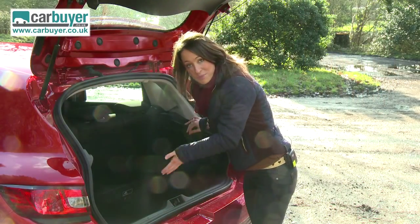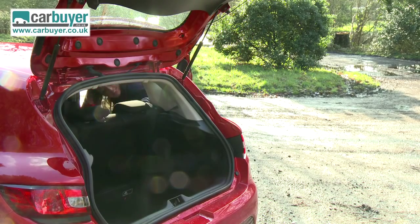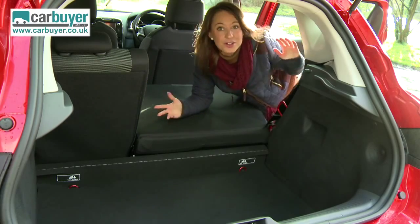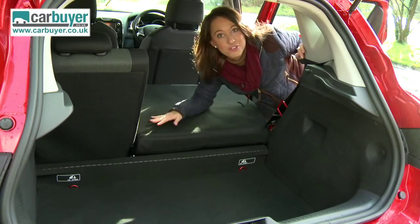Good news is this boot is bigger, and with the seats down it is one of, if not the biggest in class. So when you're going on those romantic camping trips to the Lake District, all of your stuff can fit in here.